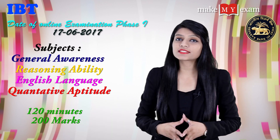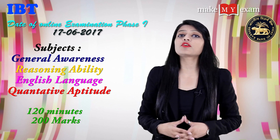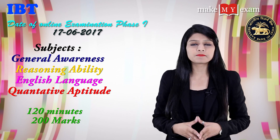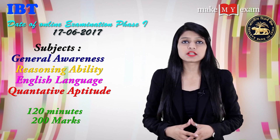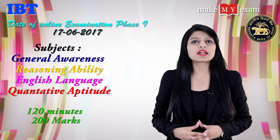Now let's talk about exam dates and the selection process. The date for the online exam of Phase 1 is 17th June 2017 and the subjects are general awareness, reasoning ability, English language, and quantitative aptitude. The time duration is 120 minutes and the maximum marks are 200.